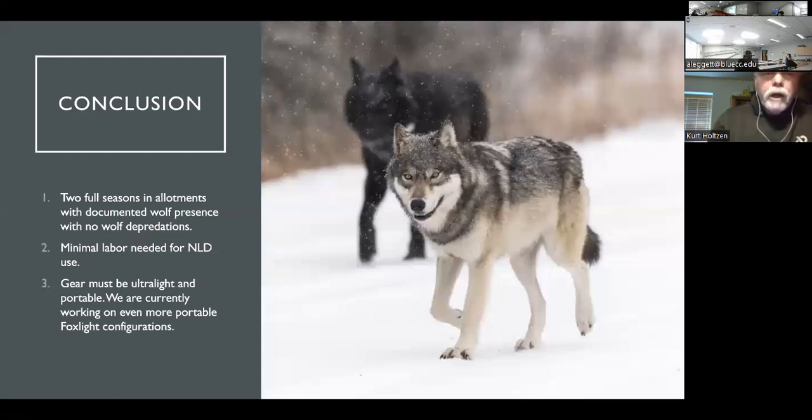The gear is going to be ultra light and portable. We're trying to refine everything down to its basic form so that the very minimum is needed for conflict mitigation.